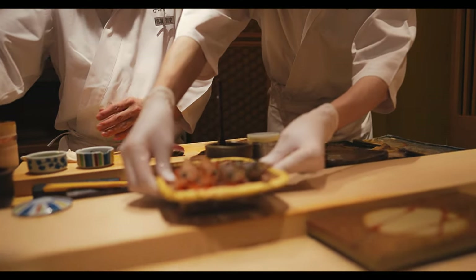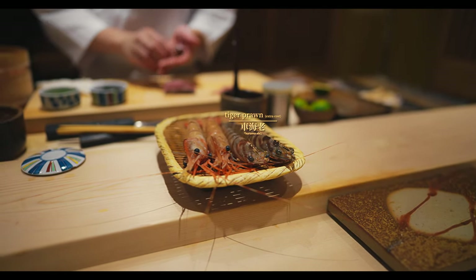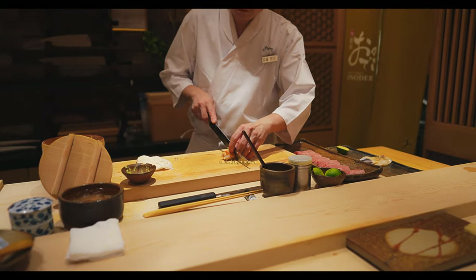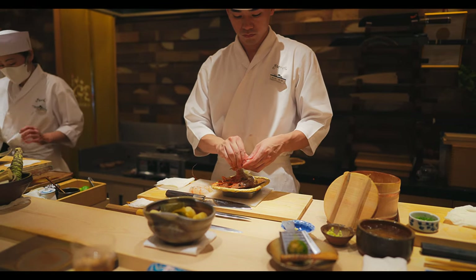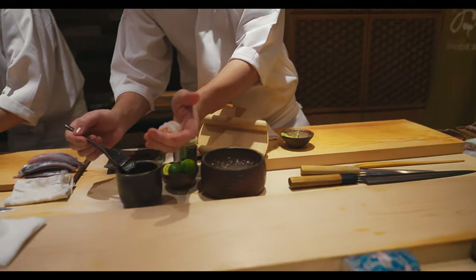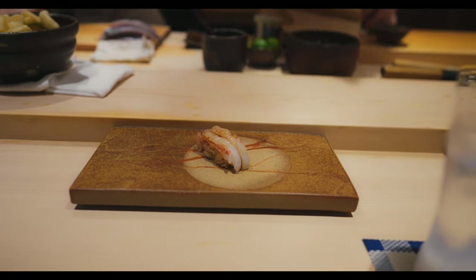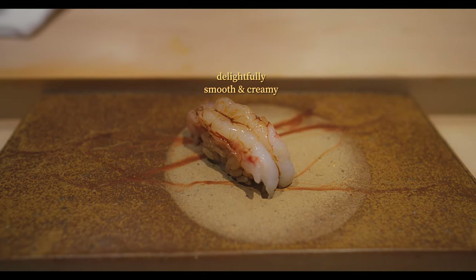Pulled fresh from the tank, we have a choice of botan shrimp and tiger prawn. The botan shrimp is served raw and comes included with the course, while the tiger prawn costs extra and is served cooked. The botan shrimp is known for its plump and juicy texture, in addition to its clean, intense sweetness that lingers. Served raw, it's a smooth, creamy and silky delight that highlights the exceptional flavor of peak freshness.